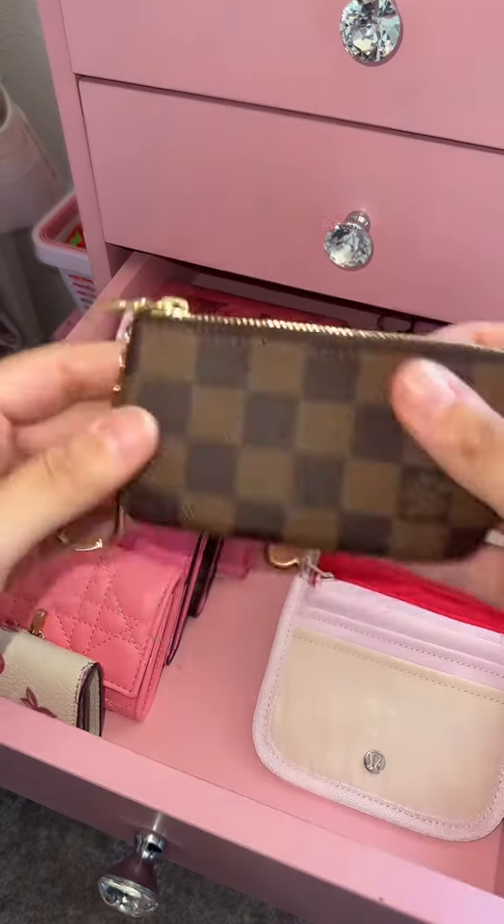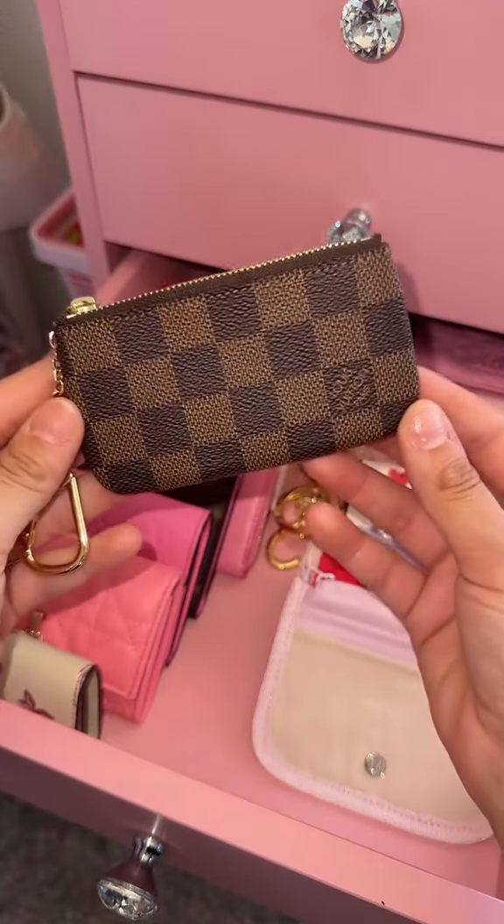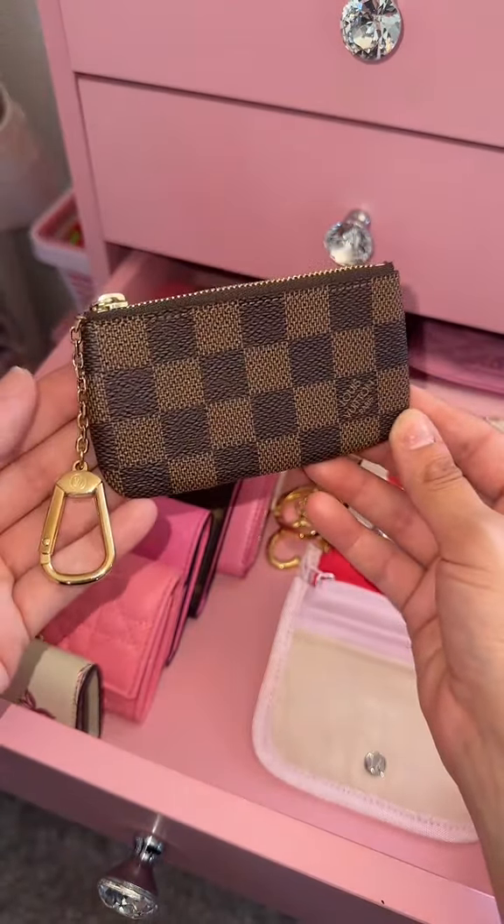In addition to that one, I'm also going to be using this little coin pouch that I also recently purchased.